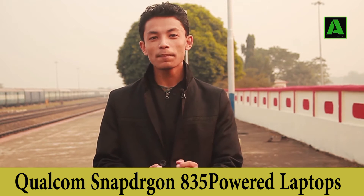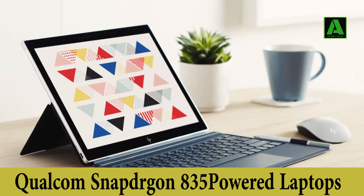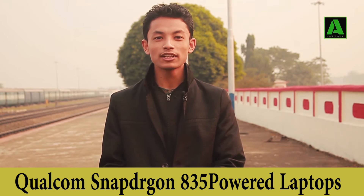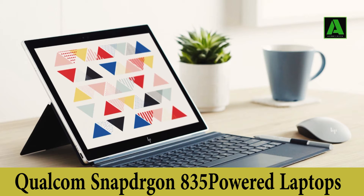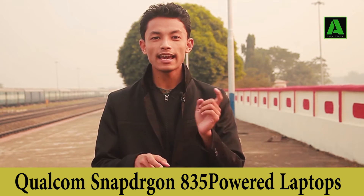There are only two companies offering this right now. The first one is from HP and the other is from ASUS. The ASUS model is called NovaGo, which is a new model from ASUS. The HP model is called the HP Envy X2.